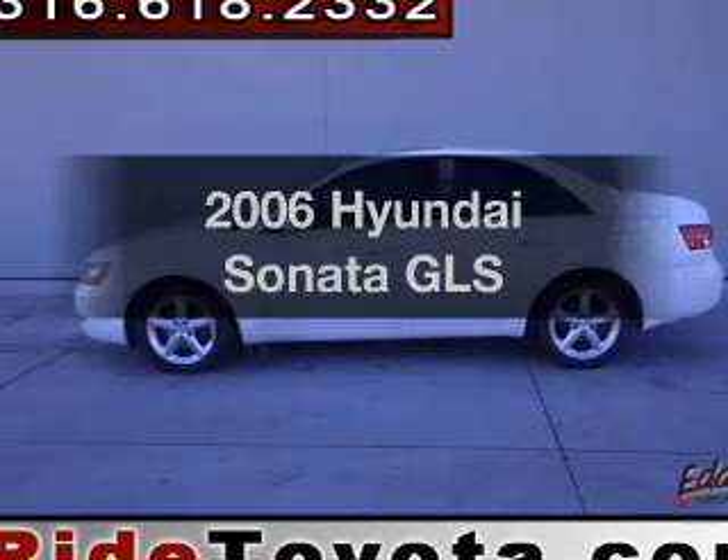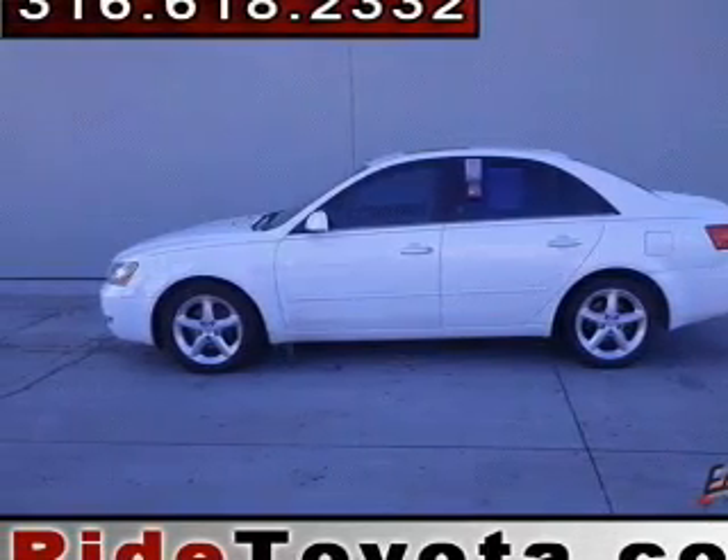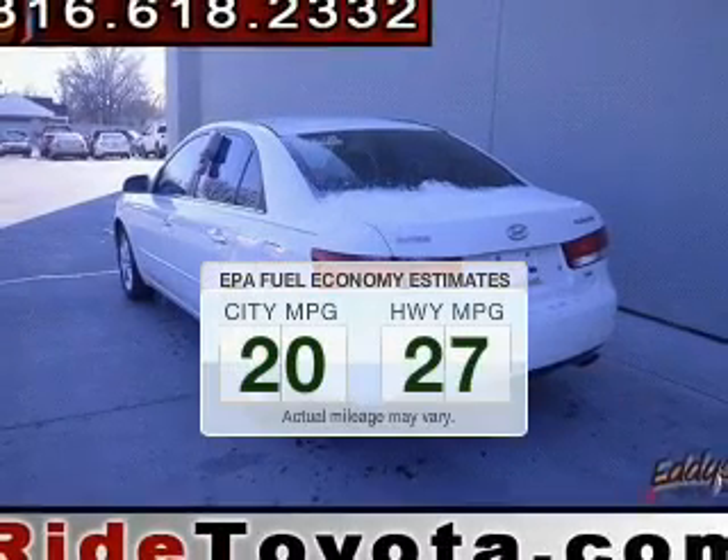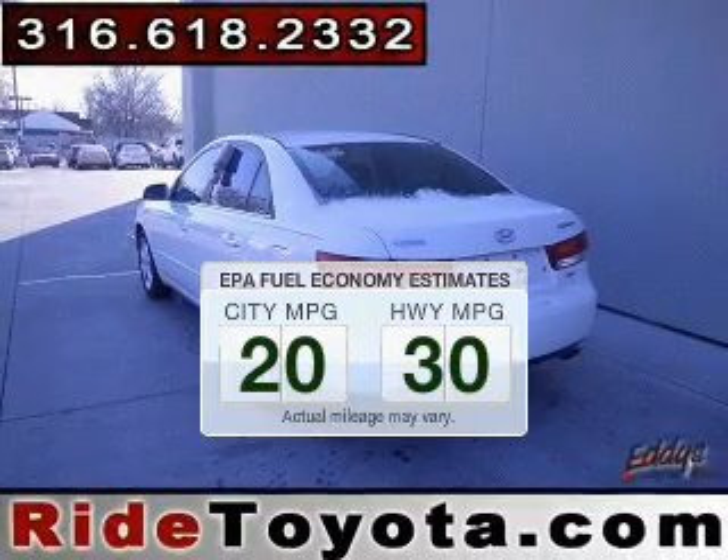Introducing the 2006 Hyundai Sonata — everything you need under one roof with this great vehicle. In the city or on the highway, you'll spend less time at the pump with this fuel-efficient vehicle.